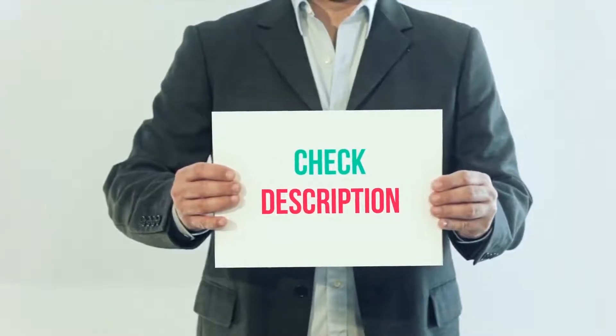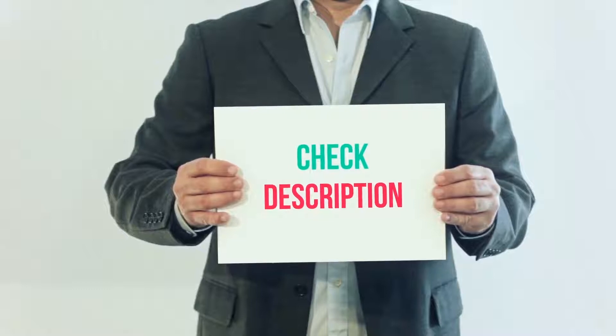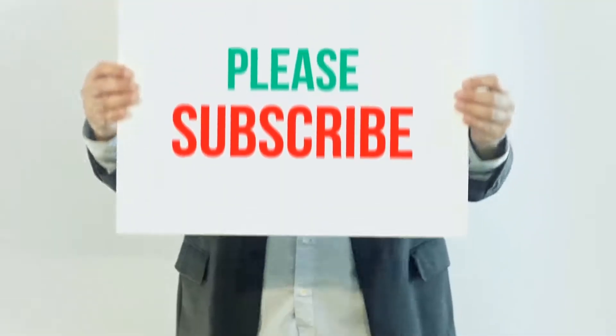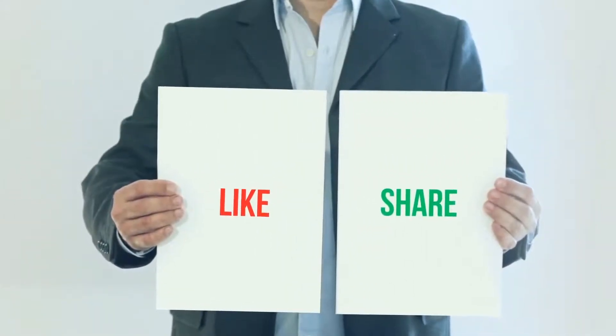I've included all the links in the description — you can check them out for more information and the latest prices. Thanks for watching! If you like this video, please hit the like button, share it with your friends, and be sure to subscribe.